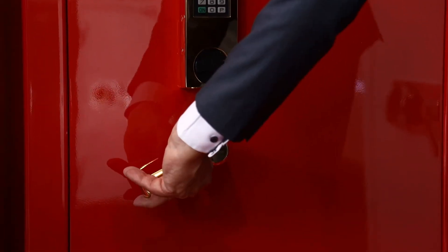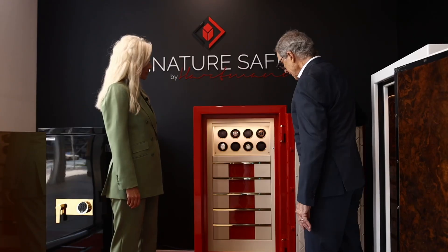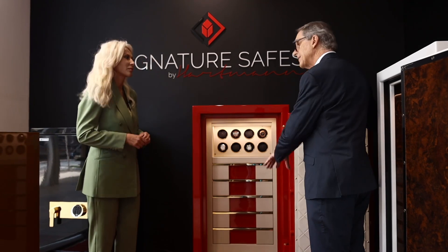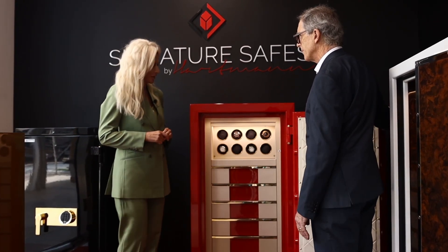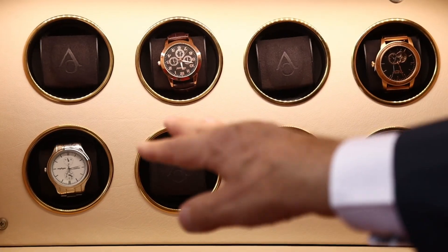These are our top range safes. We customize these safes. The weight of this safe here is approximately 400 kg, and we can fix it to the floor so that nobody can move it when it's installed in your apartment or in your villa. We do the delivery, so you don't have to take care of anything.